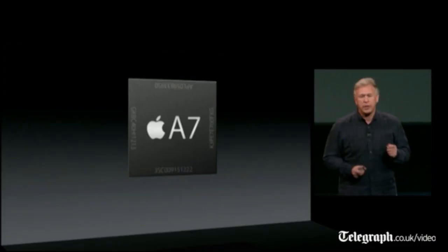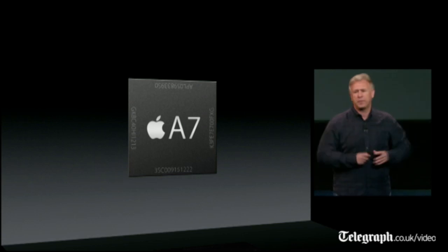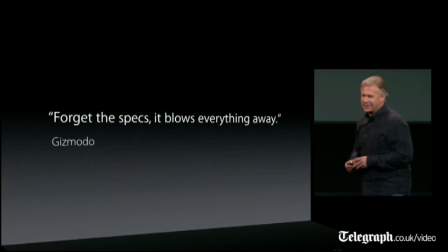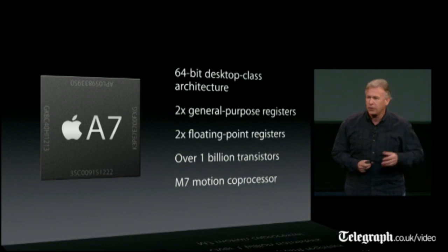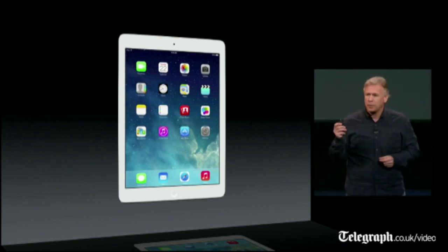Inside is the brand-new Apple A7 chip that we just launched with the iPhone 5S, and it's blown everything away in performance. In fact, Gizmodo wrote: forget the specs, it blows everything away. And it does. It's a 64-bit desktop-class architecture in the palm of your hands — an amazing chip with over a billion transistors. This is probably our biggest leap forward ever in a full-size iPad.